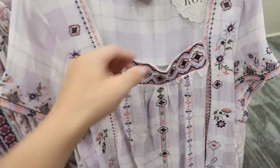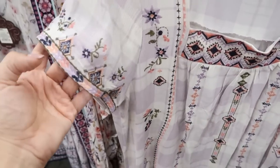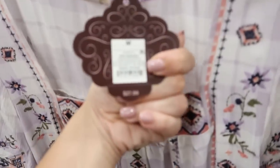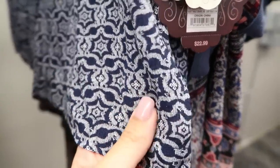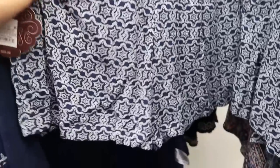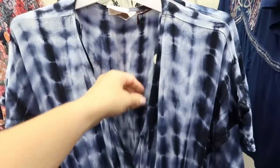Right next to it I'm seeing this square neck top — I think we saw this before in a different color. There's embroidering at the top and on the sleeve. This one is $27.99. I'm seeing those shorts we just saw in this blue fabric — it's kind of like a stretchy linen material. These are $22.99.